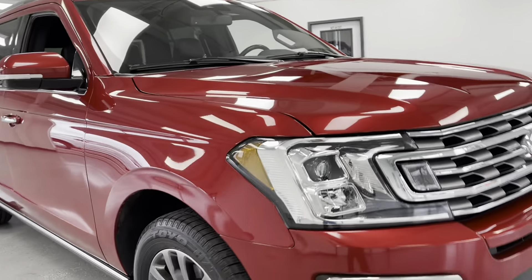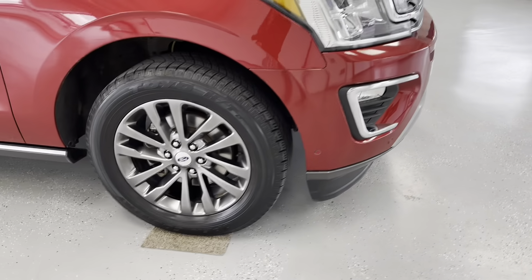Those fog lights will help you out in inclement weather. And speaking of inclement weather, let's come around to the side and take a look down at those wheels.